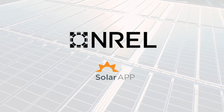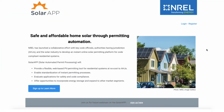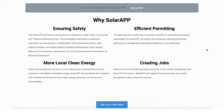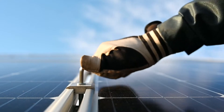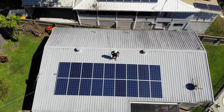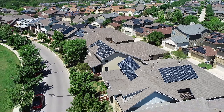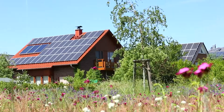Until now! The National Renewable Energy Laboratory's Solar App is a free online platform that completely automates the permitting process for residential rooftop solar. The app standardizes requirements and checks for safety and compliance on the spot to instantly catch code issues, typos, and errors. Overall, it cuts down the permitting process by at least 5 to 10 business days.